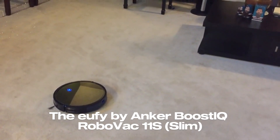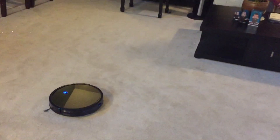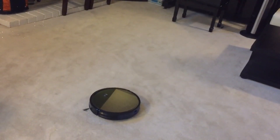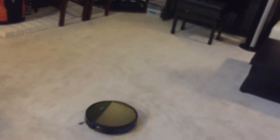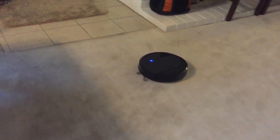The Eufy by Anker BoostIQ Robovac 11s Slim is here to revolutionize your cleaning routine with its super-thin design, powerful suction, quiet operation, and self-charging capabilities. This robotic vacuum cleaner is a game-changer in the world of home cleaning, handling everything from hard floors to medium pile carpets, ensuring your home remains spotless with minimal effort.